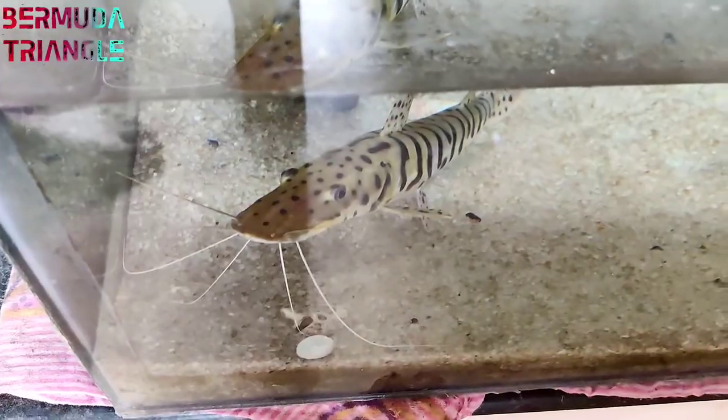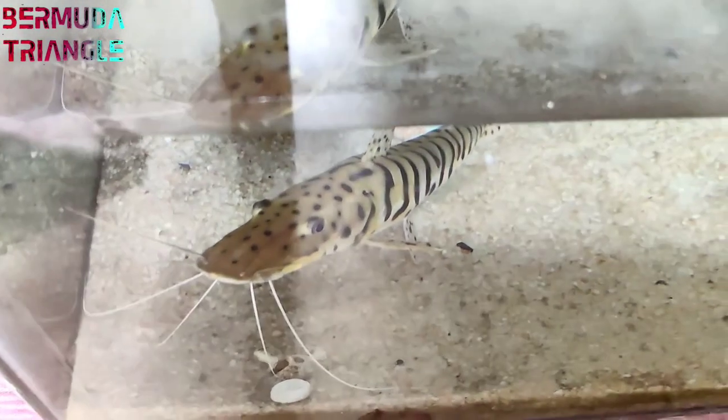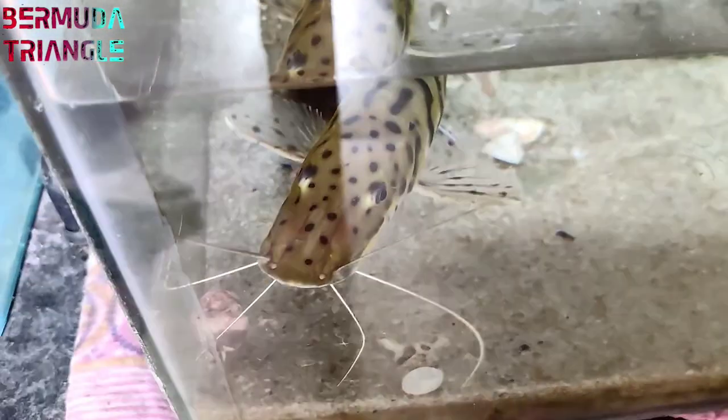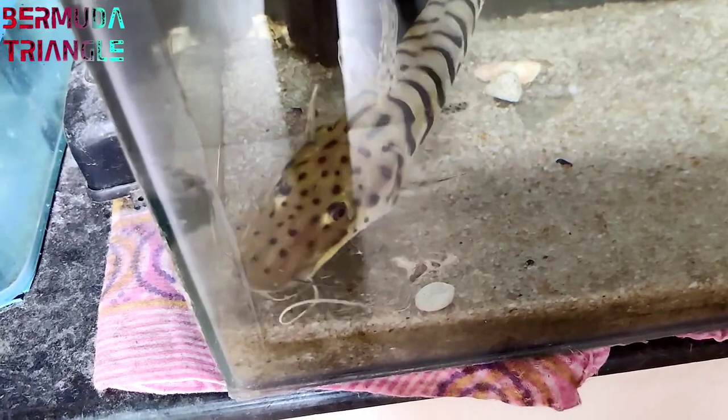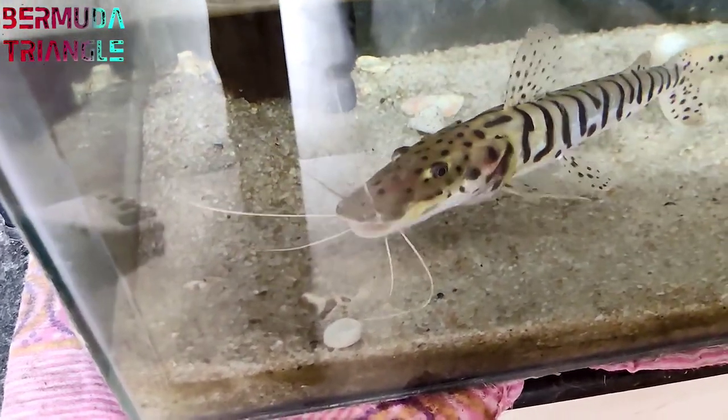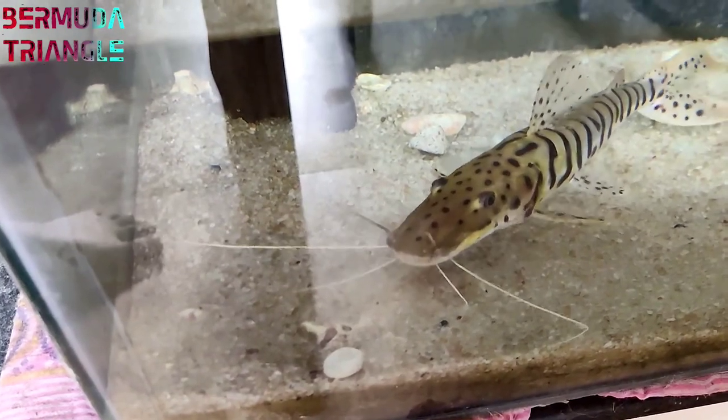If you have a baby fish, try mealworms. If you want to change up the food, you can feed all the fish a variety. There are pellets, dry shrimps, dry mealworms, live mealworms, and bloodworms.